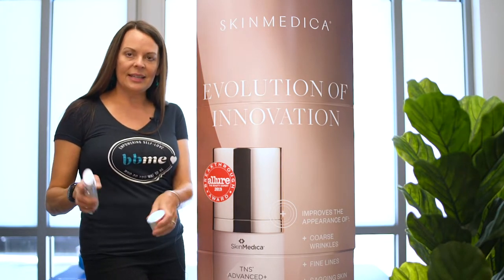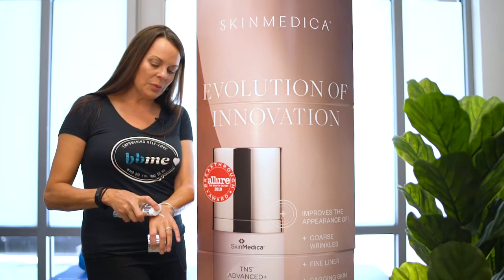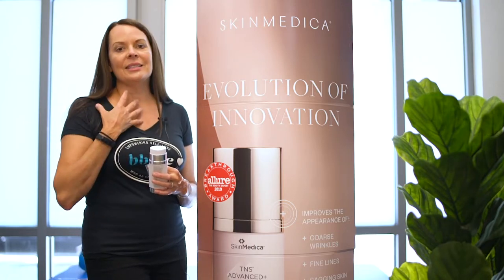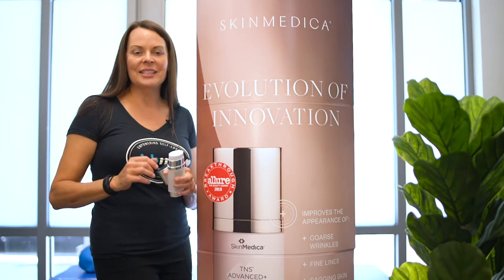What I like about this is that it's a dual chambered pump, so when it comes out, there's two different types of product, and I'm rubbing this into my face and into my neck, and then I'm putting the rest on the tops of my hands.